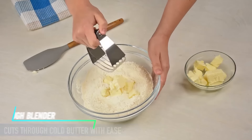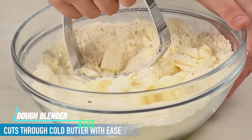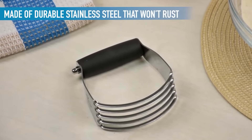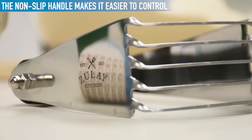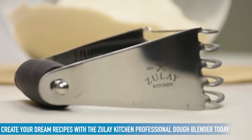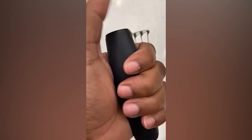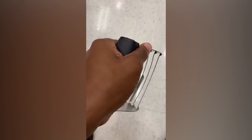Cutting and blending butter into dough can be a messy task. The OXO Good Grips Dough Blender and Cutter streamlines the process. This tool features a set of blades that easily cut through cold butter and incorporate it into your dough with minimal effort. The comfortable, non-slip grip allows for better control, making it easier to achieve the perfect crumbly texture for pastries, pies, and other baked goods.